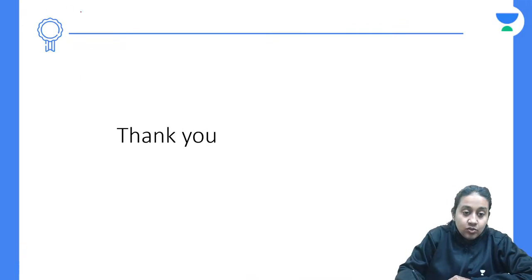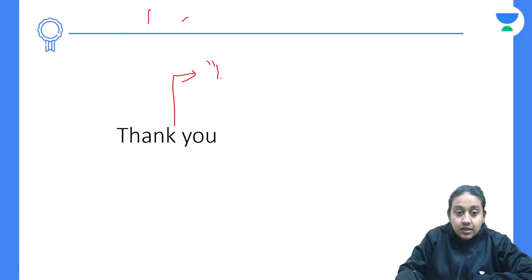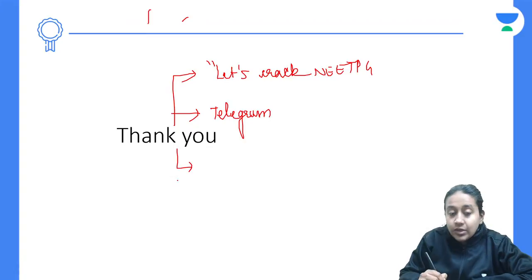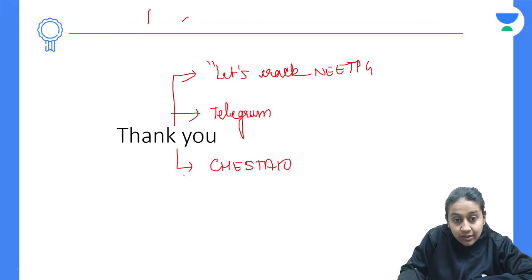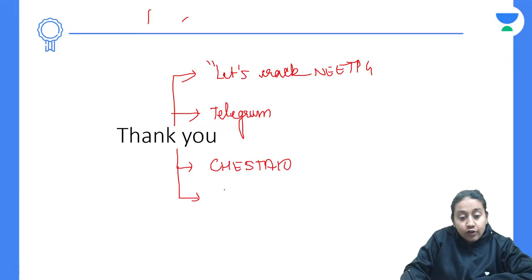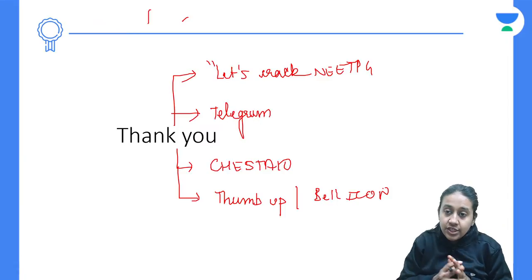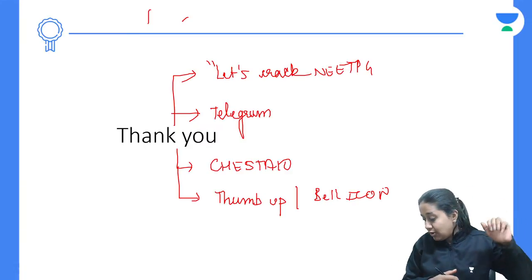With this, we are done with today's session. I thank all my dear students for patiently listening. I request all of you to join the Unacademy YouTube channel 'Let's Crack NEET PG' free of cost. We also have a Telegram group with the same name where you can get class details, access links, and lecture notes. If you want to subscribe to Unacademy, please use my code CHESHITA10 and get yourself enrolled. If you like my class, press the bell icon and give a thumbs up. I will be coming every day for such interesting short topics. Bye-bye, take care, and good day.